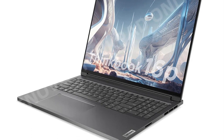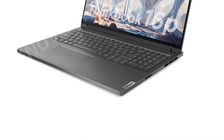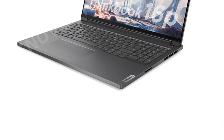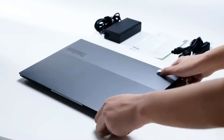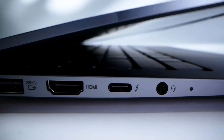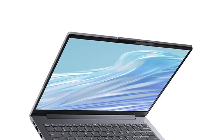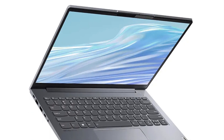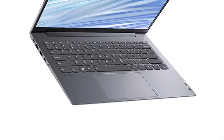The laptop boasts a 14-inch display with a high-resolution 2.8K panel. This high-quality display is suitable for both work and entertainment, delivering crisp and vibrant visuals. As a portable school laptop, the ThinkBook 14 Plus Gen 12 is designed with mobility in mind, with a compact form factor and lightweight design that makes it easy to carry around.